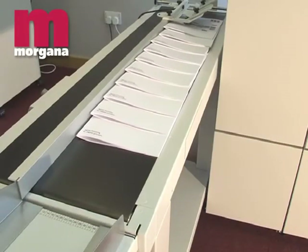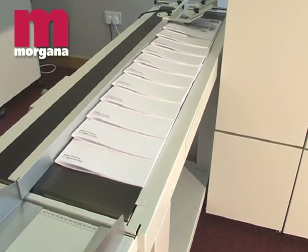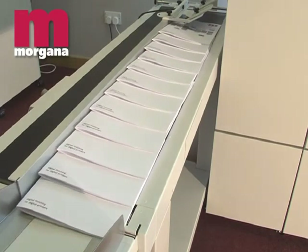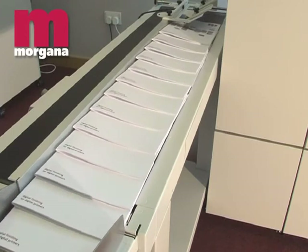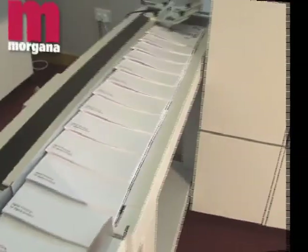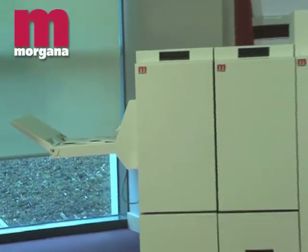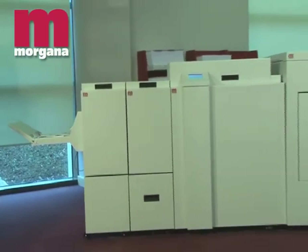For high volume work, the Morgana belt stacker 4000 unit can be attached. This versatile unit frees up the operator to attend to other tasks, and requires only periodic unstacking. One operator can therefore run the entire line continuously. The Morgana system AF2000S is an excellent flexible solution for high productivity digital print environments.